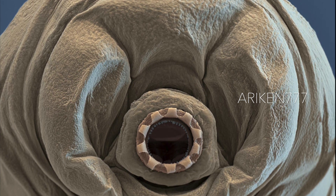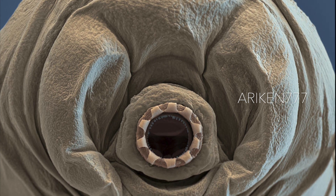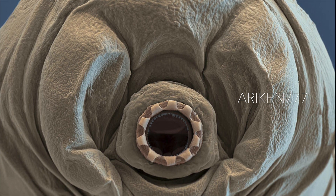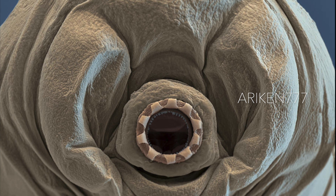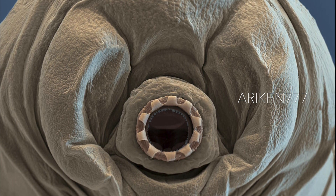Water bears are found throughout the world, including regions of extreme temperatures such as hot springs and extreme pressure such as deep underwater. They can also survive high levels of radiation and the vacuum of space.